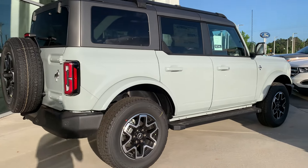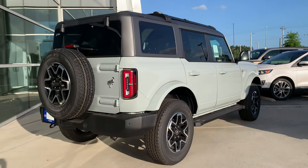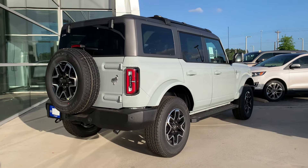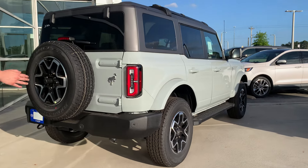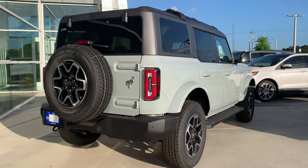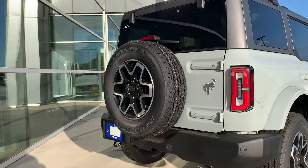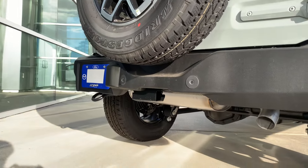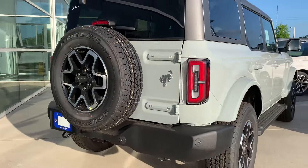We also have our standard rear here with your fifth extra tire that comes straight from the factory, free of charge — a full-size all-terrain tire — plus your Bronco badging and beautiful backup sensors. This one was optioned specifically with the trailer tow package, so you'll see a hitch receiver and both a seven-pin and a four-pin connector. This Bronco will tow up to 3,500 pounds properly equipped.